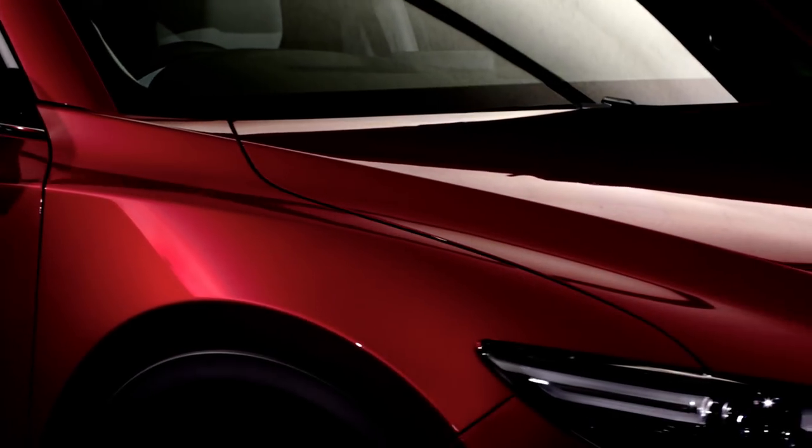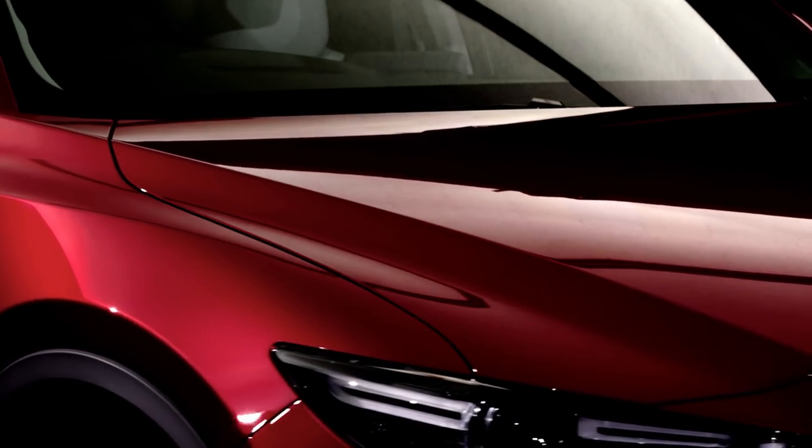We believe colour is one of the key elements of form, and our latest Soul Red Crystal has been created to enhance the beauty of our cars. We wanted to create the world's most beautiful red.